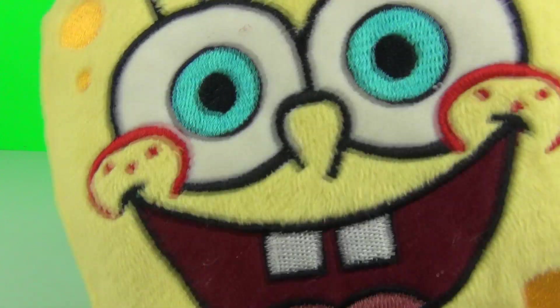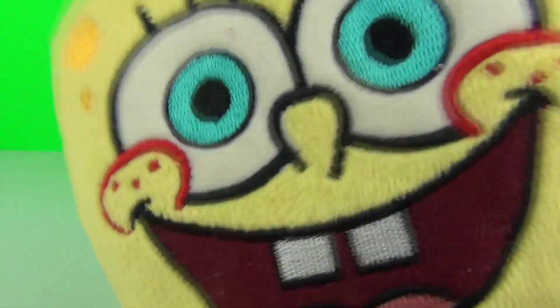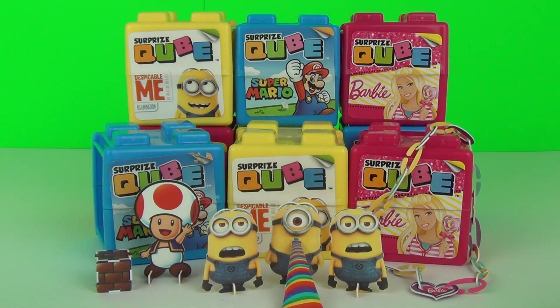So Spongebob, what do you think of the Surprise Cubes so far? Oh Spongebob loves them. Calm down Spongebob. Ok so after that little Spongebob mishap we are back on track. So let's continue opening the rest of the Surprise Cubes.